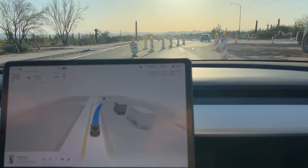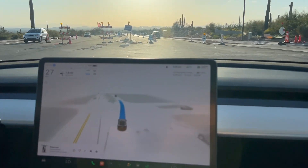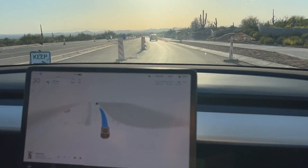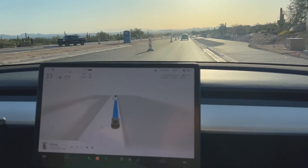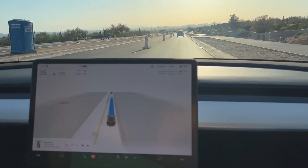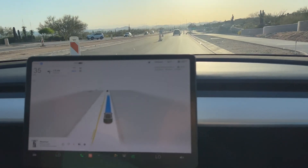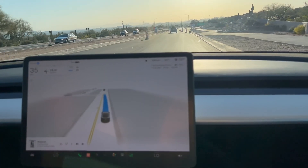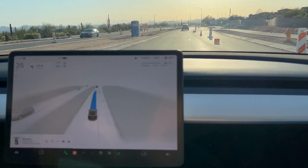Got quite a bit of sun. Hopefully they'll be done with this construction soon — we've been dealing with this for the better part of a year and a half. It looks like we're at the final stages, where if they clean out these barricades and put down some lines, we could probably call it a day.